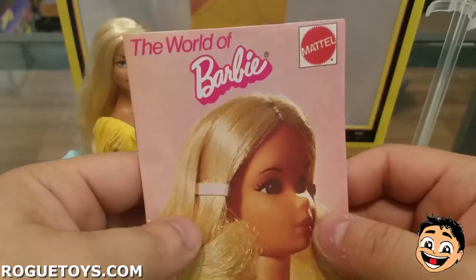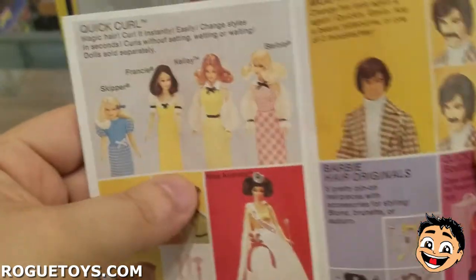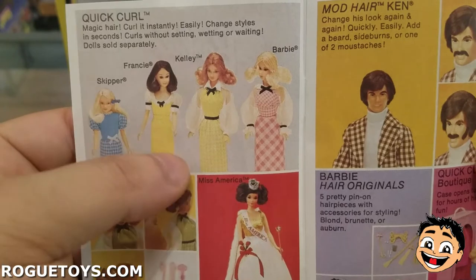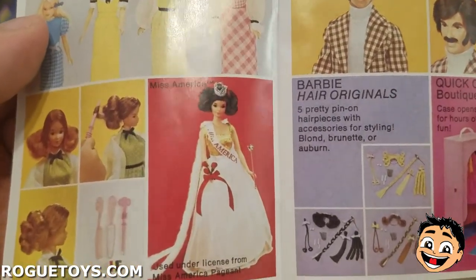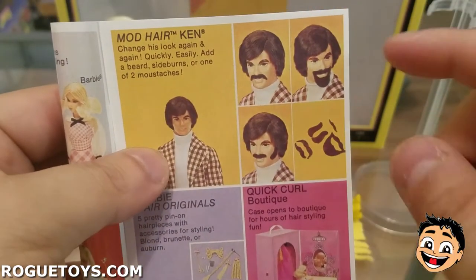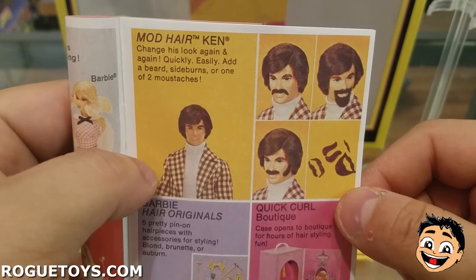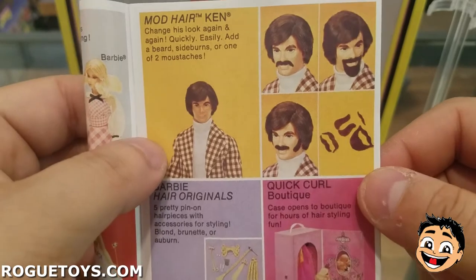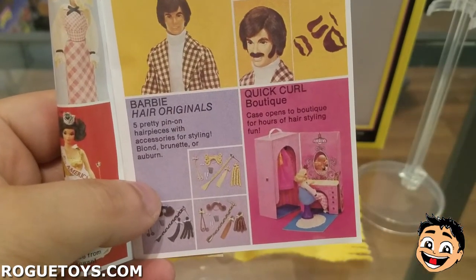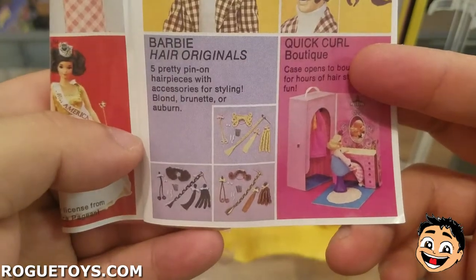The World of Barbie — oh my gosh, a reproduction booklet! Quick Curl — magic hair, curl it instantly, change styles in seconds, curls without setting or waiting. Dolls sold separately: Skipper, Francie, Kelly, Barbie. Those are looks. Miss America Barbie — used under license for the Miss America pageant. And oh my gosh, Mod Hair Ken — my mom has been wanting me to get her this doll, but I can never find him with the beard pieces. He is amazing. Change his look with a beard, sideburns, or one of two mustaches — that mustache is very much like an adult film stash. Barbie Hair Originals — five pretty pin-on hair pieces in blonde, brunette, or auburn. Basically hair extensions and weaves.